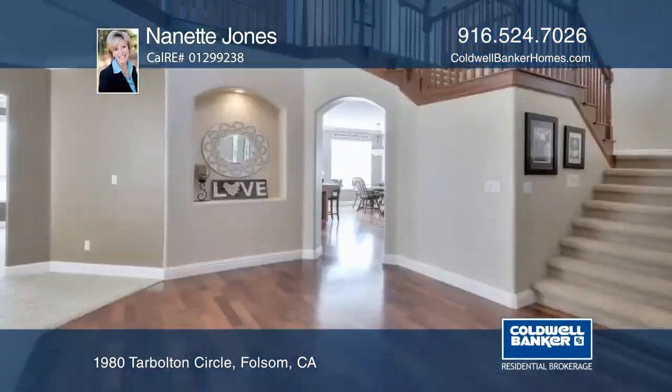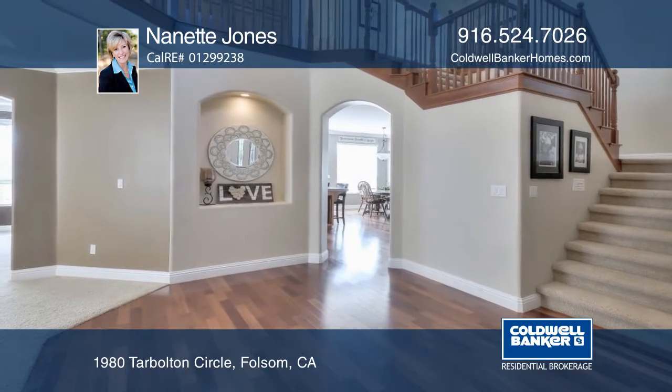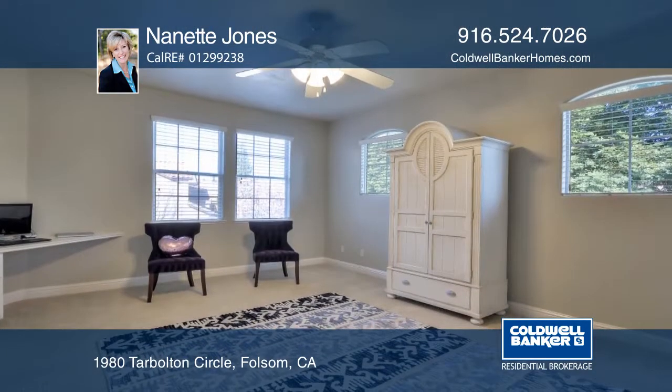Located on a premium lot that overlooks a green belt, this John Morier built home features four bedrooms, four baths, plus a bonus room.